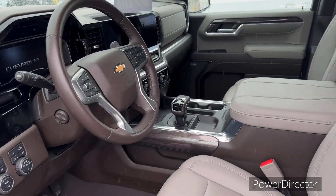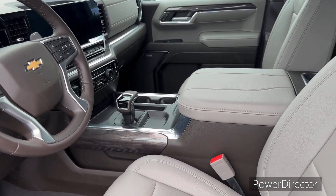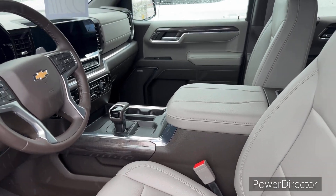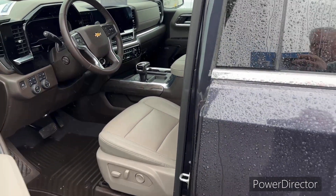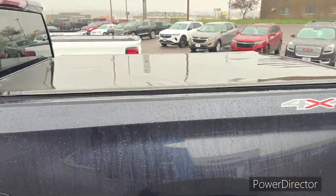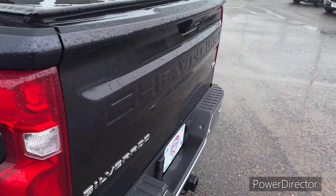It has all the great updates you'd want — heated steering wheel, heated and cooled seats. It's certified pre-owned. It has the running boards already, tonneau cover. This is very well set up.